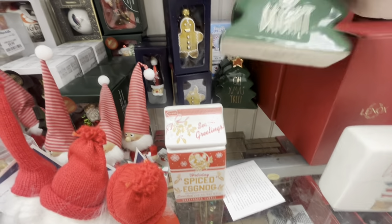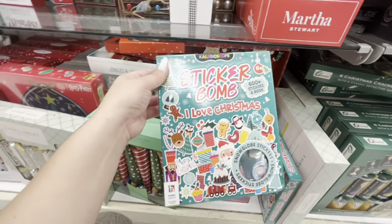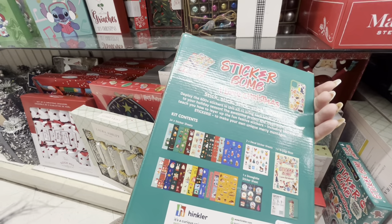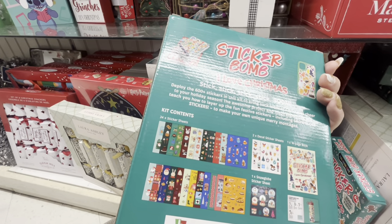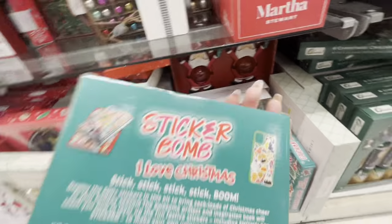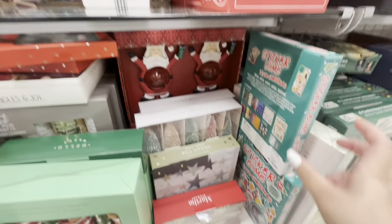They have the little trees by Rae Dunn, $6.99 - two different ones. And then more cute ornaments. Wait, what is this - a sticker bomb? I love Christmas - 600 plus stickers and a book! Five dollars. Should I get this? It's so cute. It has mostly Christmas stickers. They even have puffy stickers. It has 24 sticker sheets and a book. I think I'll pass but I'm dying to have it.